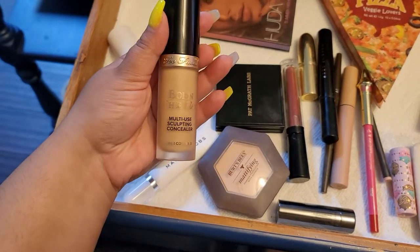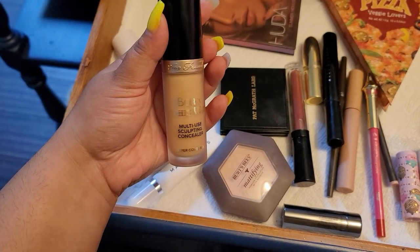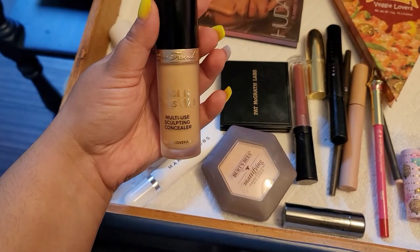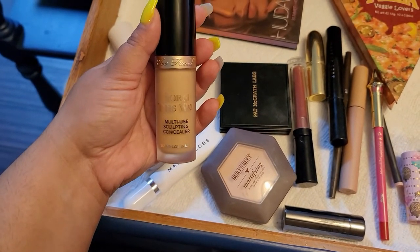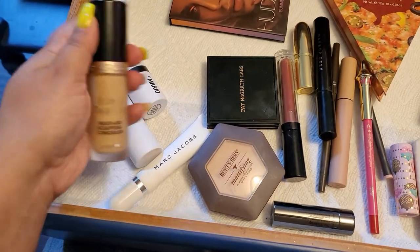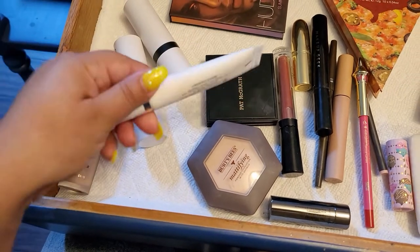I'm going to keep this concealer — it's from Too Faced Born This Way. I recently tried it for the first time this week and I really fell in love with it, so I'm gonna keep this one in for another week.